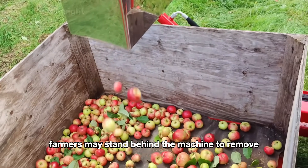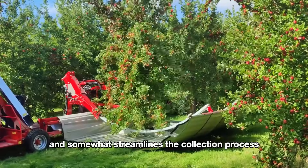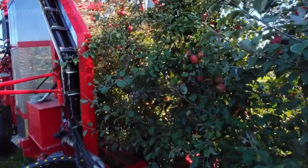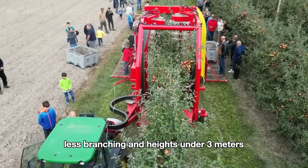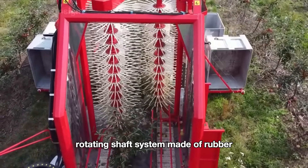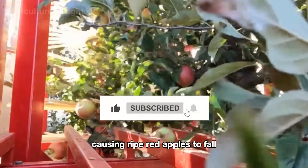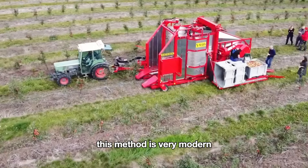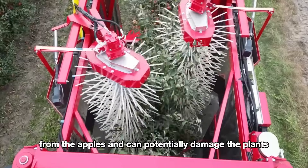Farmers may stand behind the machine to remove any damaged apples that are collected. This method helps reduce the impact on the apples and somewhat streamlines the collection process. Next is the over-the-row apple harvester, a specialized machine made in Germany. This machine is suitable for apple varieties with smaller trees, less branching, and heights under 3 meters, planted in straight rows. It is equipped with a multi-tier rotating shaft system made of rubber. As the machine moves over the trees, the rotating rings vigorously shake them, causing ripe apples to fall. The apples are then moved by a conveyor belt to a storage container. However, this method does not remove impurities such as leaves from the apples, and can potentially damage the plants.